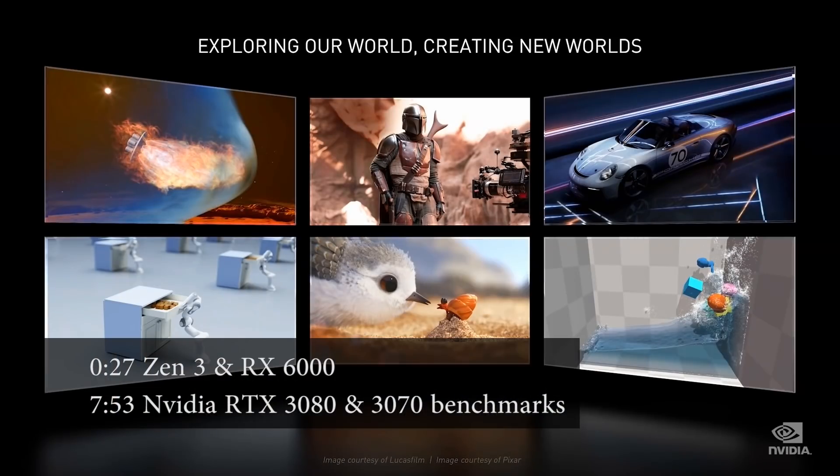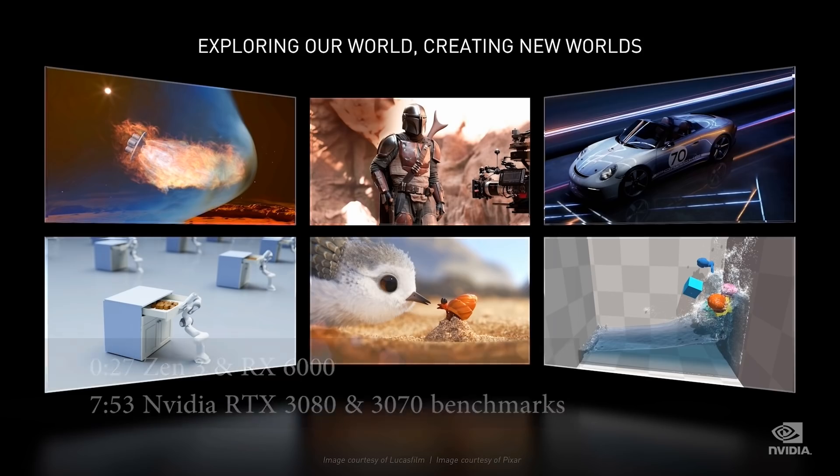Ladies and gentlemen, my name's Paul, and in this RedGamingTech.com video, we're going to be discussing as well as analysing tech news, which has popped up in the past 24 or so hours. Hopefully, you're having an amazing day.